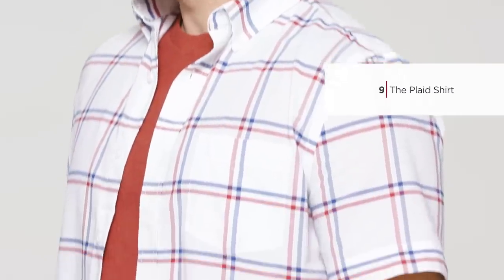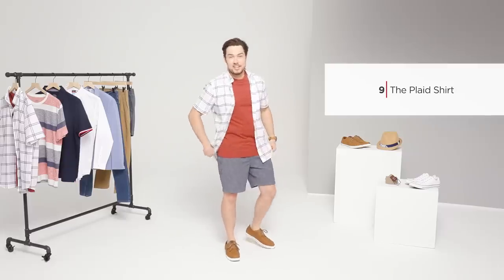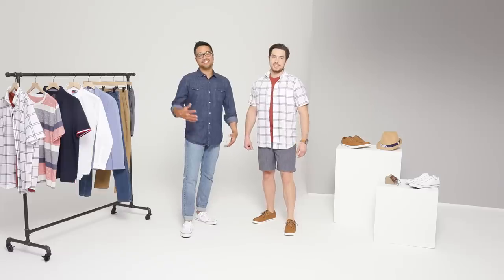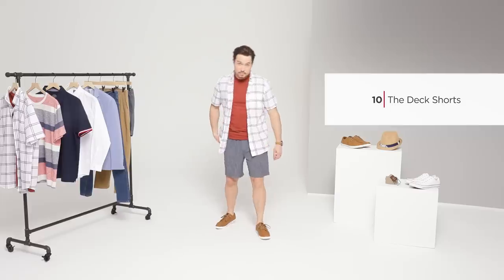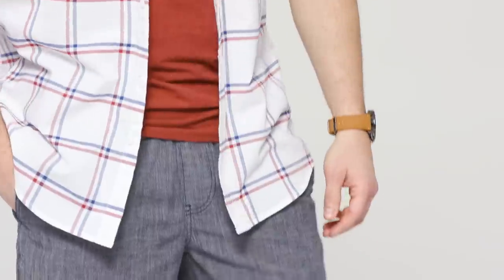Our plaid shirt from St. John's Bay looks great on its own, or layered over a solid tee. And guys, think about giving those cargo shorts a break. His chambray deck shorts from St. John's Bay have a flat front that looks more tailored and pulled together.